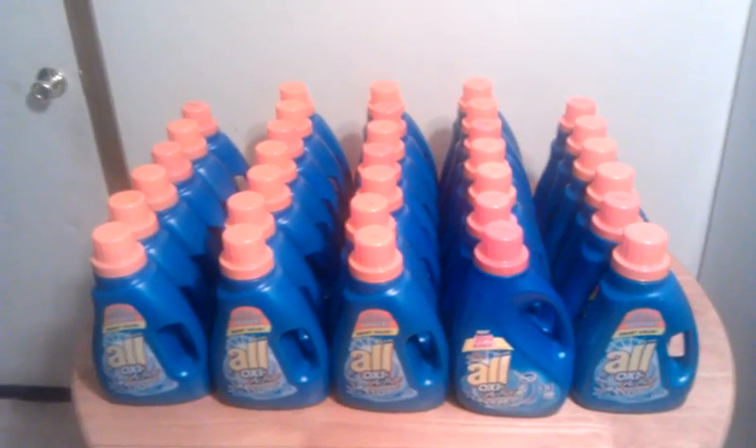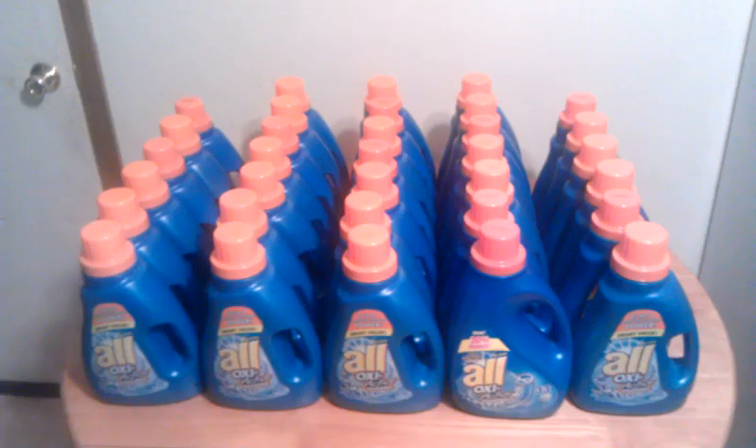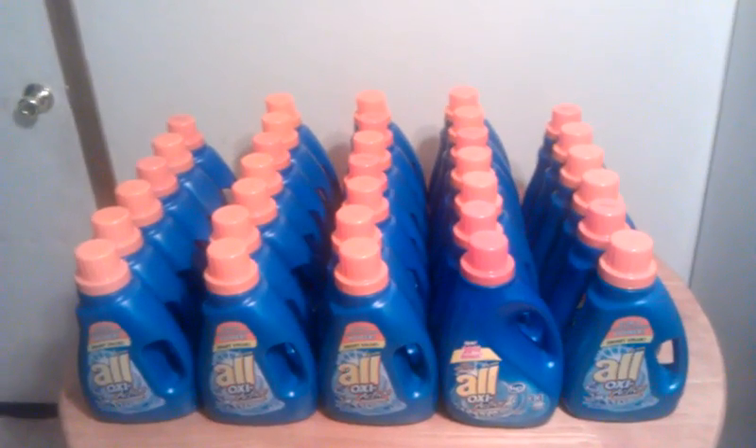I got 33 bottles of the Oxy Active, the blue bottles with the orange cap. I also heard of people getting them with the yellow and white caps if you find the 28-load size. The coupon states 28 loads or larger.